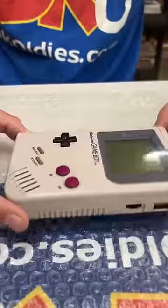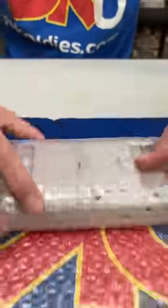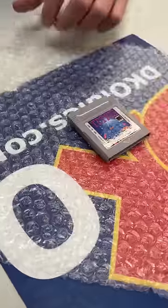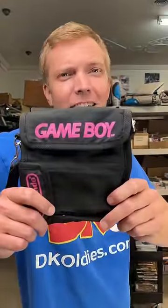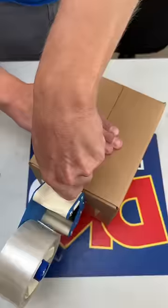Thank you. And since your order got picked to be filmed, I'm throwing in this hip carrying case. Mac, it's on its way.